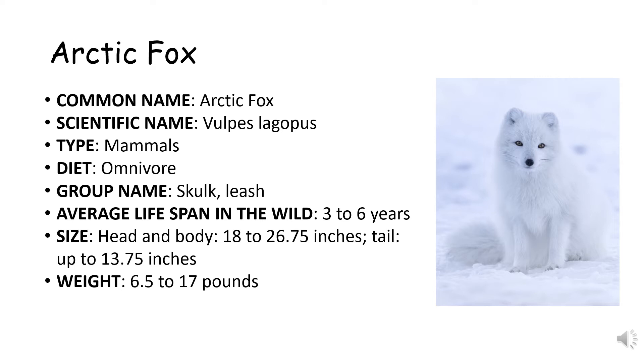The group name of the Arctic fox is called a skulk or a leash. They can live 3 to 6 years in the wild. The size of the Arctic fox including head and body is 18 to 26.75 inches, and its tail can be up to 13.75 inches. Its weight is 6.5 to 17 pounds.